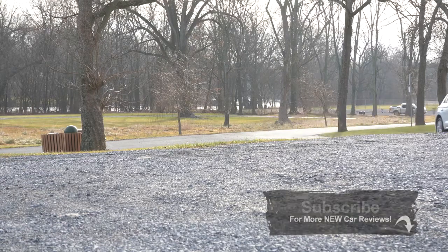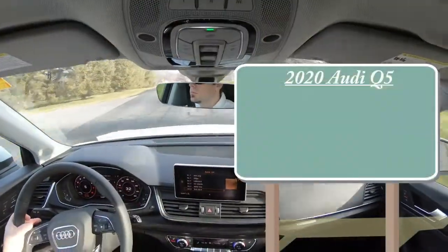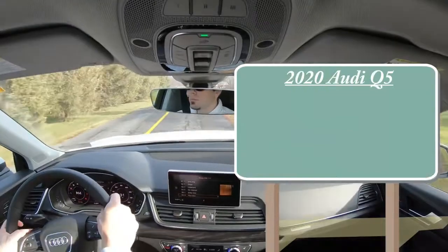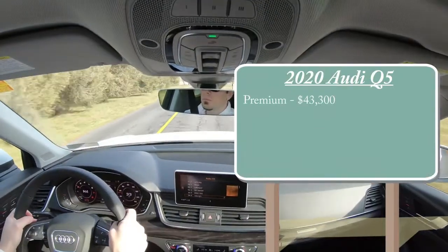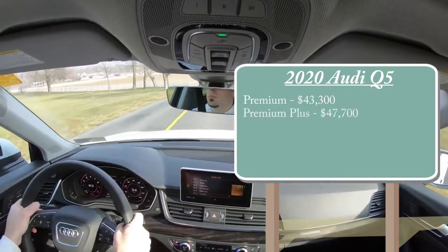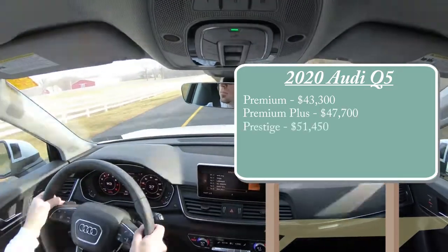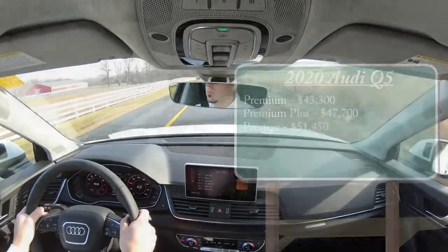Let's start with pricing. There will be a few different trim levels for the 2020 Q5: the Premium starting at $43,300, the Premium Plus starting at $47,700, and lastly the Prestige starting at $51,450.